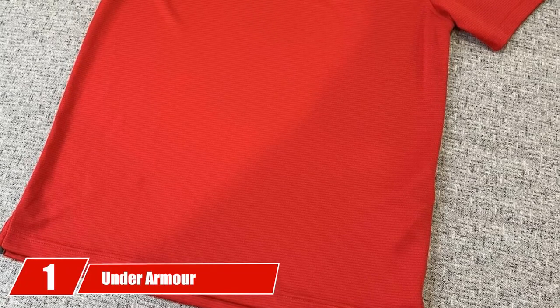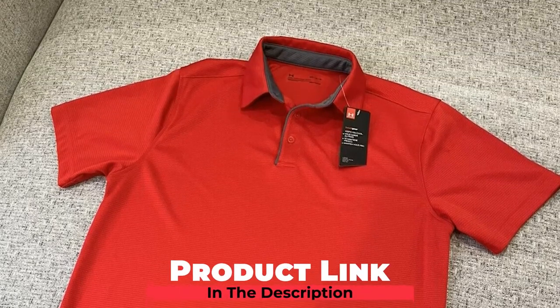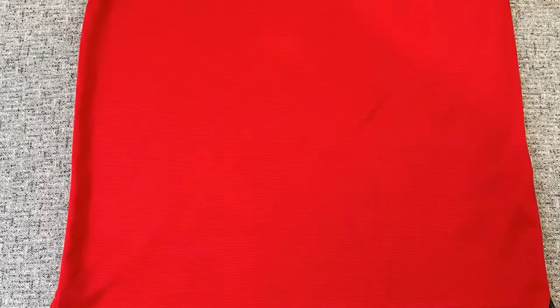At the first position of our list, we have the Under Armour Men's Tech Golf Polo. The three most important things to look for in any golf shirt for hot weather are moisture-wicking technology, quick-drying fabric, and anti-odor materials. The Under Armour Men's Polo is capable of offering all three things.